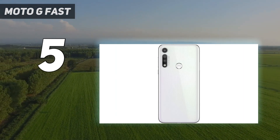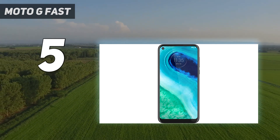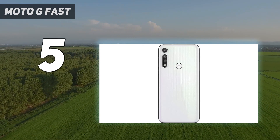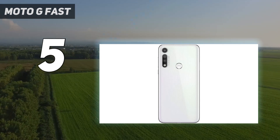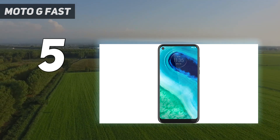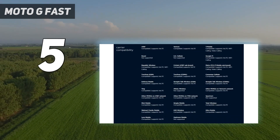Its 3GB of RAM is nothing special, though, and its baseline 32GB of storage is extremely low. Still, at a budget price, you're getting a screen that looks fairly modern with a punch hole in the corner. Even if the resolution is only HD, the 6.4-inch display is pretty large.